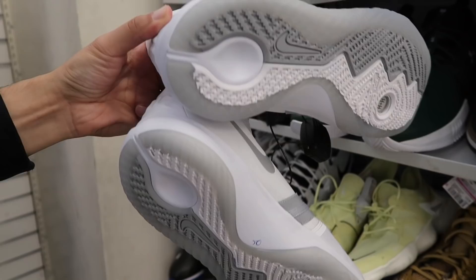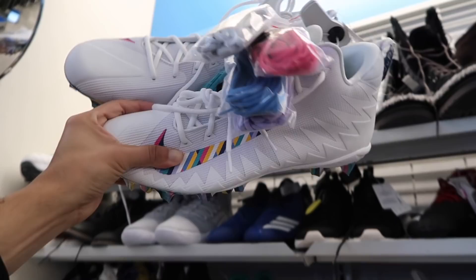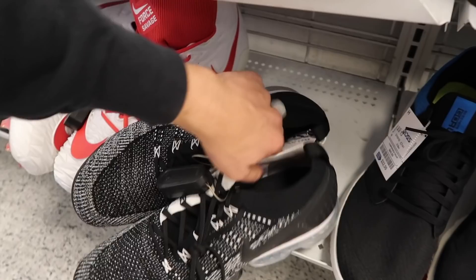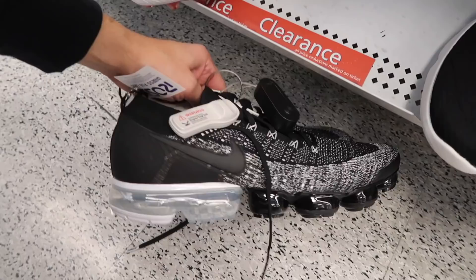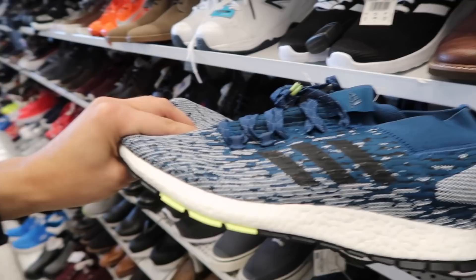Up there looks like Kyrie — Crucial Catch — $50, size 15. Next on Crucial Catch up here, these are also huge. This one size 16 and $20. Another Vapor Max, more of an Oreo-type colorway — $70, size 14. Way better colorway on this one, definitely would flip it. Adidas Pure Boost in blue, black and white — $45, size 11 and a half.